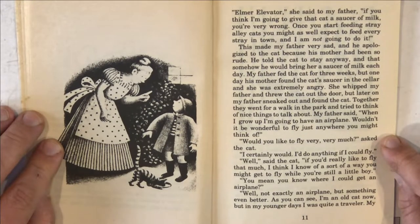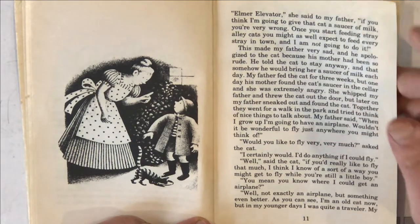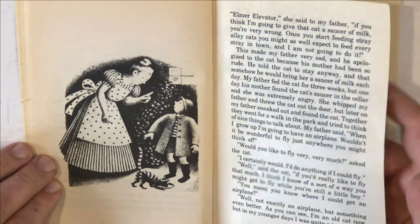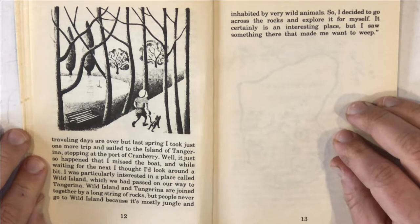My father said, 'When I grow up, I'm going to have an airplane. Wouldn't it be wonderful to fly just anywhere you might think of?' 'Would you like to fly very, very much?' asked the cat. 'I certainly would. I'd do anything if I could fly.' 'Well,' said the cat, 'if you'd really like to fly that much, I think I know of a sort of a way you might get to fly while you're still a little boy.' 'You mean you know where I can get an airplane?' 'Well, not exactly an airplane, but something even better. As you can see, I'm an old cat now, but in my younger days I was quite a traveler. My traveling days are over, but last spring I took just one more trip and sailed to the island of Tangerina, stopping at the port of Cranberry.'